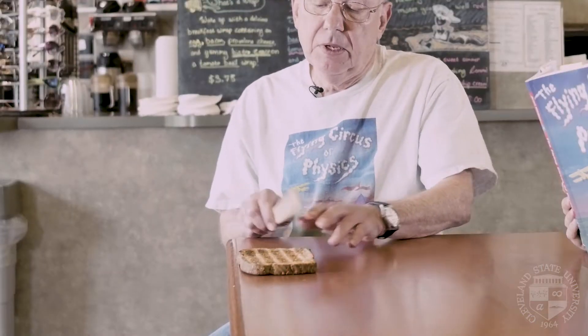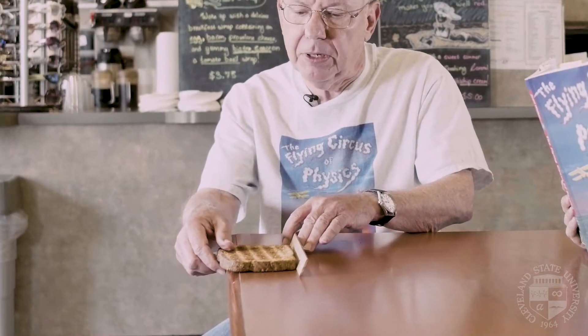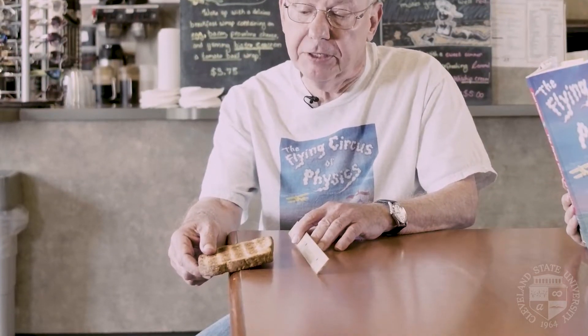Well, does that always have to happen and why? When I edge the toast over to the edge, two things happen. Gravity pulls on the center and friction acts at the edge, and this causes the toast to rotate.